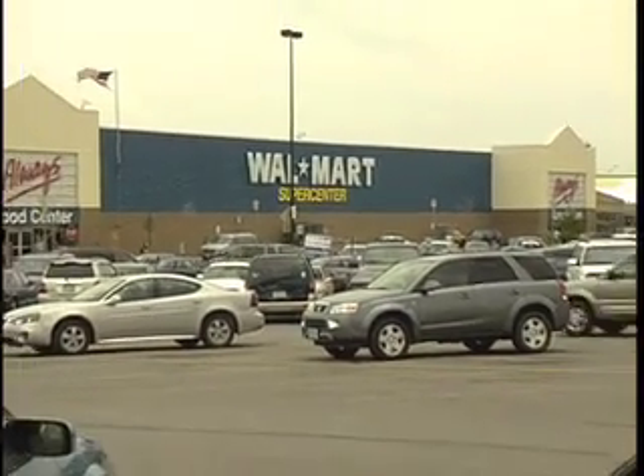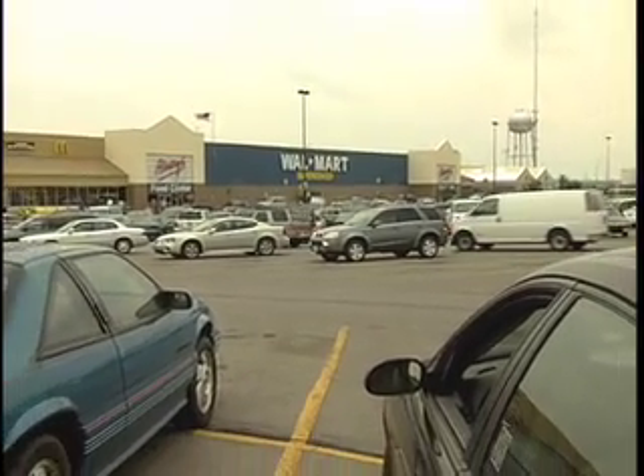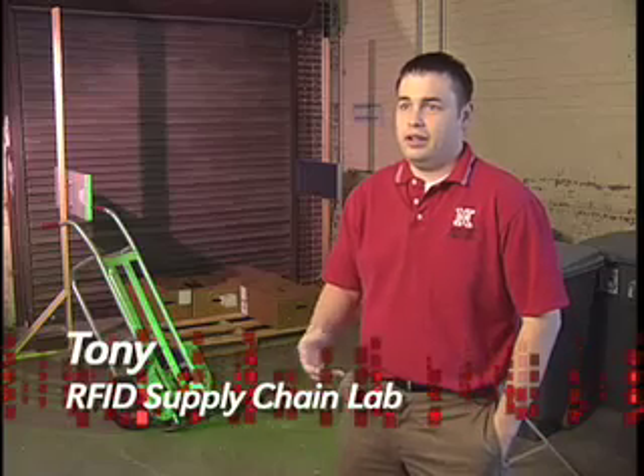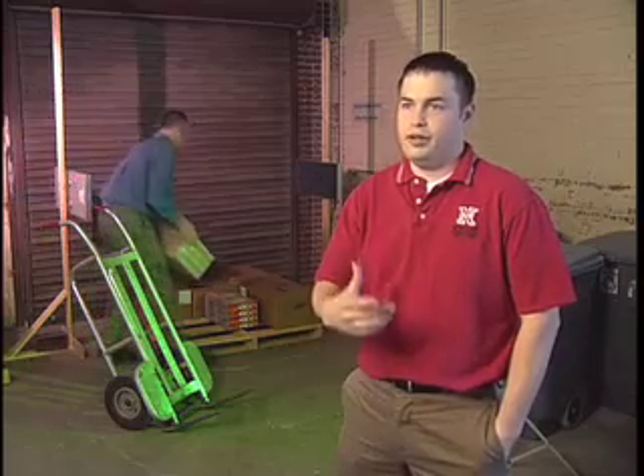When retail giant Walmart decided to adopt RFID technology, suppliers had to get on board as well. Walmart has a bunch of mandates that they're working with, pushing the implementation of RFID for tracking through the supply chain. They're trying to work with their suppliers so that all the products within their stores have RFID tags, making it easier to track items as they move through distribution centers and retail stores.